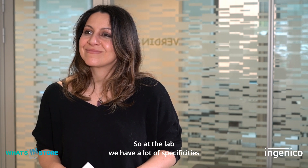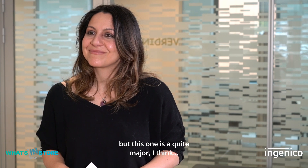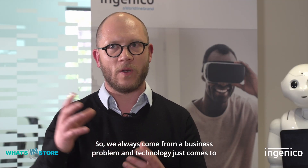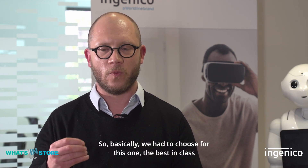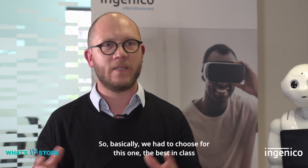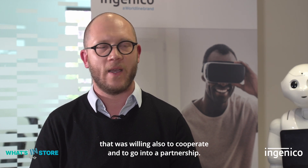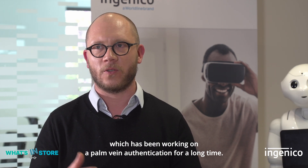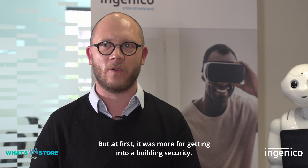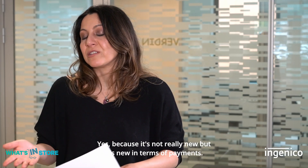At the lab, we always start from a business problem and let technology solve it. So we had to choose the best in class that was also willing to cooperate and enter a partnership — and that turned out to be Fujitsu, which has been working on palm vein authentication for a long time, but initially more for building security access. It's not really new, but it is new in terms of payments.